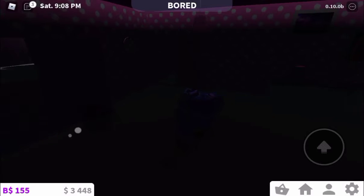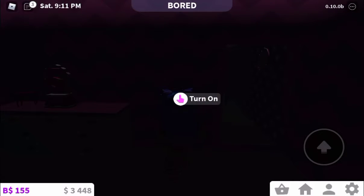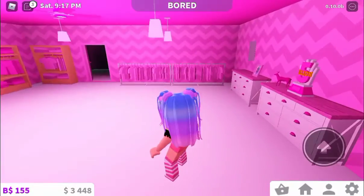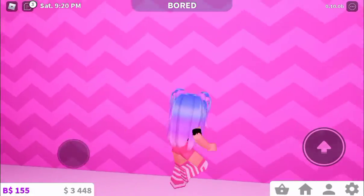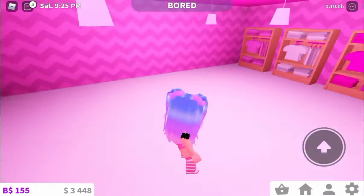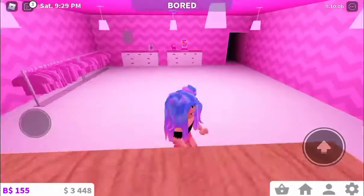And let me show you guys my walk-in closet. I have no idea why I made it so big, like it should be sideways. I was thinking I'd put some shelves here and put something — I don't know. And put the clothes.